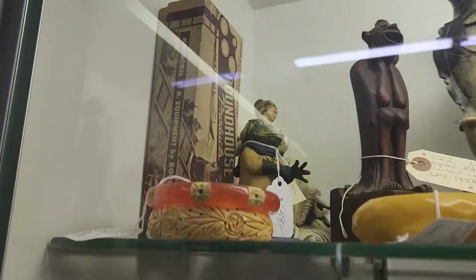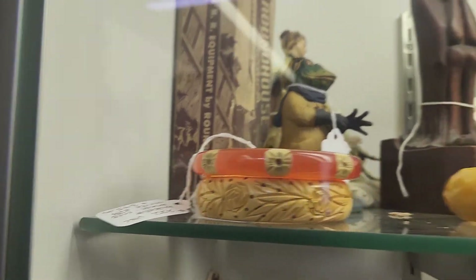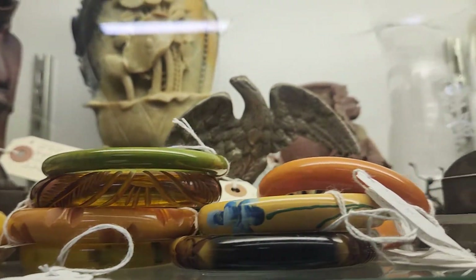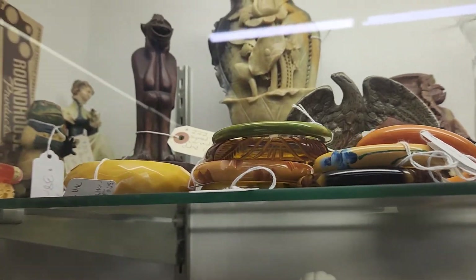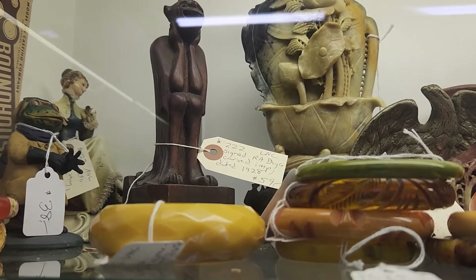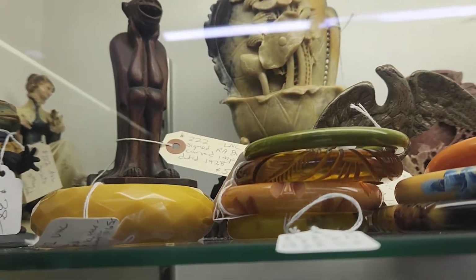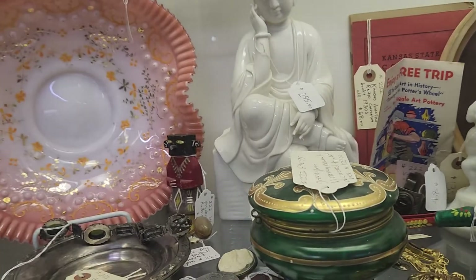There's some bracelets — looks like $343. $28 over here, $48 over here. Wow, I didn't know those bracelets were worth that much. I'm guessing it must be Bakelite. Yeah, it looks like it's Bakelite. It still seems a lot for one bracelet, but I'm not a Bakelite expert.